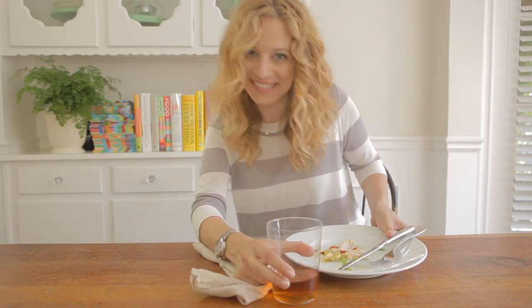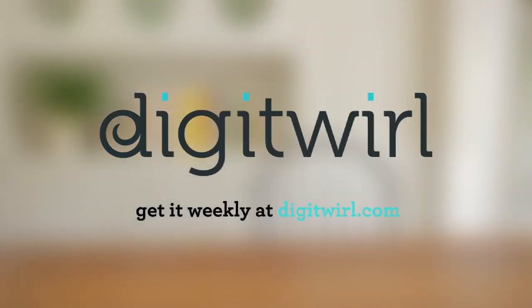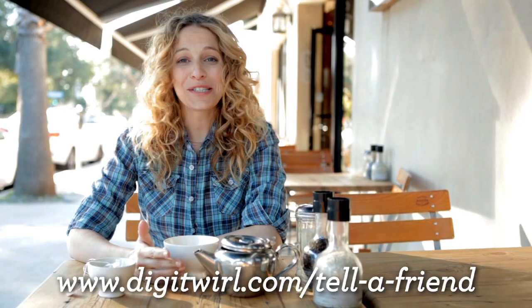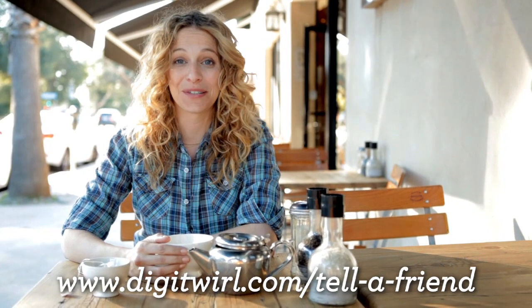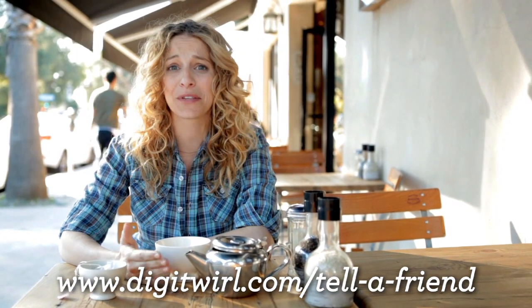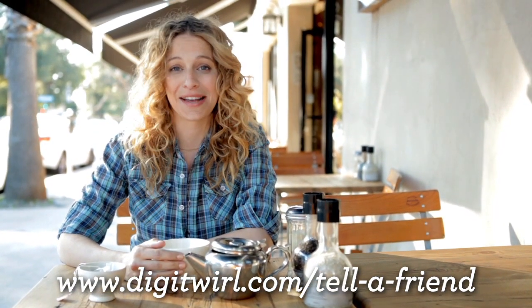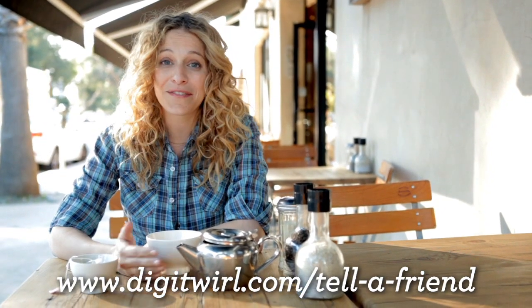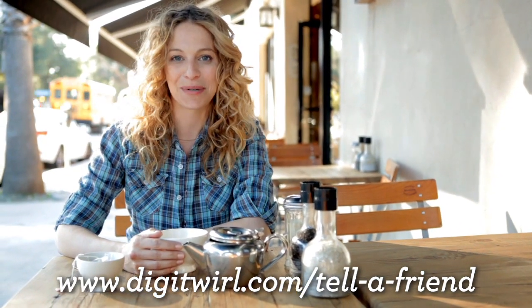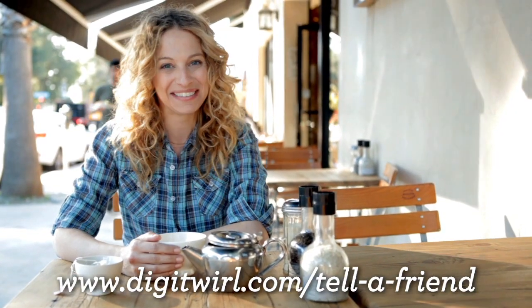Bye. Friends don't let friends struggle with technology. So if you're loving our weekly web show and you have friends who you think will do the same, then by all means, share the twirl. For every one of your friends that signs up, you'll be entered to win a monthly prize. So spread the word and let all your friends know that a simpler, more manageable life is just a twirl away. We'll be right back. Bye.